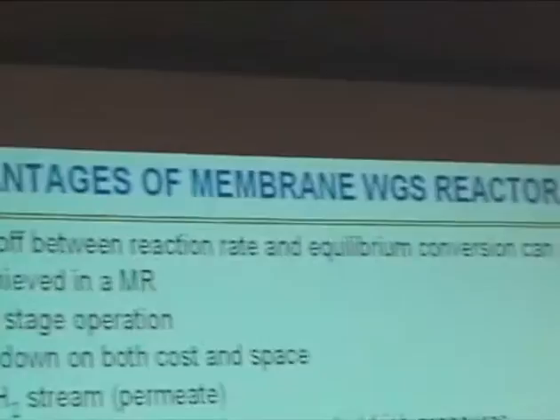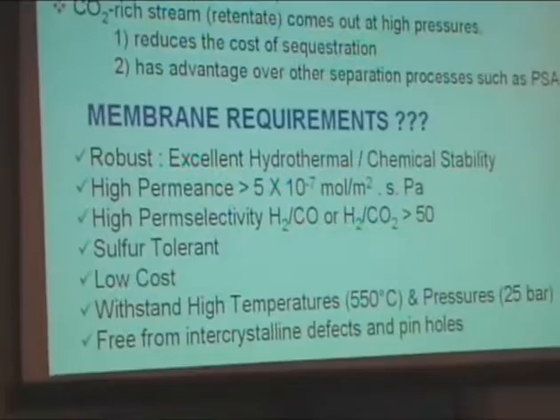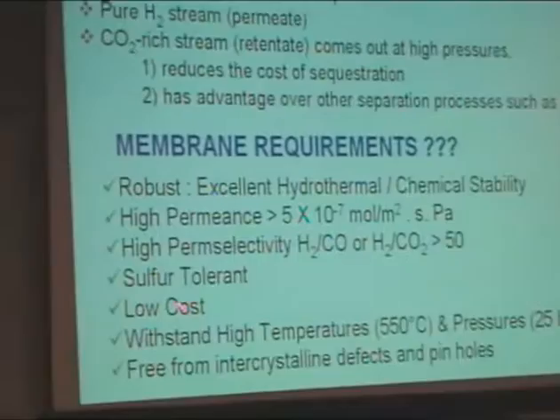We use membrane reactors for the water-gas shift reaction. The primary advantage of a membrane reactor is we can achieve complete conversion by shifting the equilibrium to the right side. Additional advantages include single-stage operation, scale-down capability, production of pure hydrogen, and pure CO2. However, the membrane requires high permeance, high catalytic activity, sulfur tolerance, and stability at high temperatures.